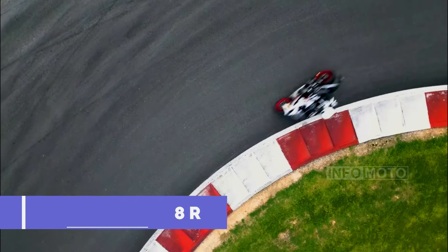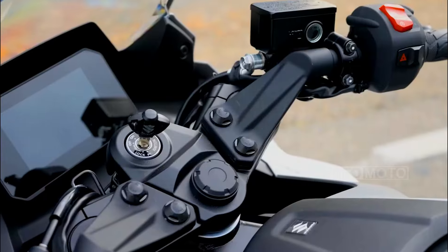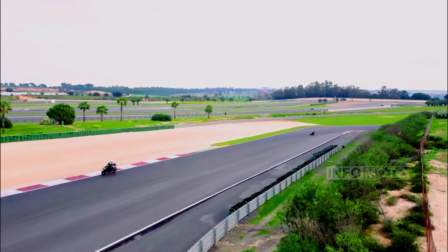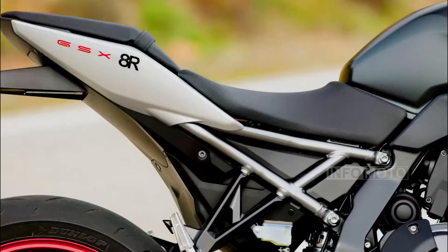The 2024 Suzuki GSX-8R is a middleweight sport bike that combines aggressive track-focused machines with comfortable everyday motorcycles. It features a 776 cc parallel twin engine with a 270-degree crankshaft, producing 82 horsepower and 60.2 lb-ft of torque. The GSX-8R offers a comfortable riding position with raised handlebars, a well-padded seat, and a full fairing for wind protection, along with Showa suspension components and lightweight cast aluminum wheels for agile handling.